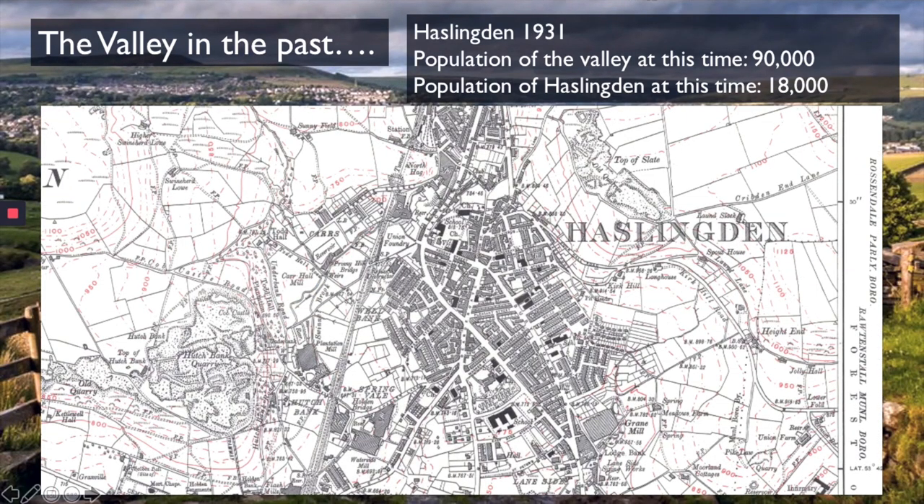Haslingden has grown further still — out to the east, out to the west, and out to the north. And to the south of Haslingden, Helmshore has rapidly developed at this time with more housing estates being built around there.